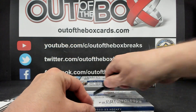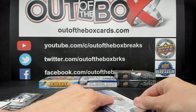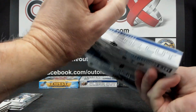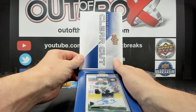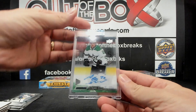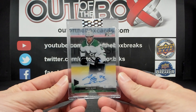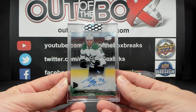On to our first box of Clear Cut. We have for the Dallas Stars, Matai Blumol, Rookie Auto.